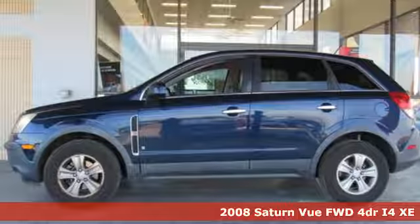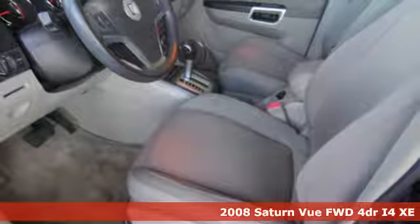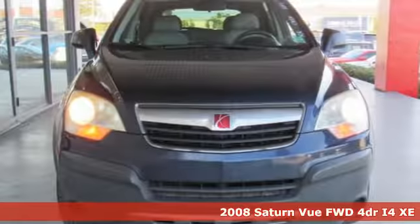Here's a 2008 Saturn Vue. Saturn puts you in the driver's seat, and with features like these, every drive's a pleasure.